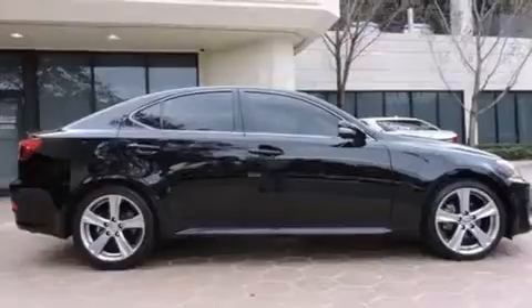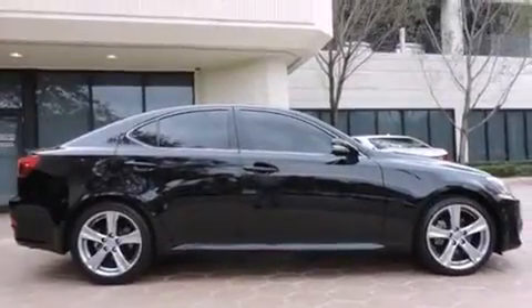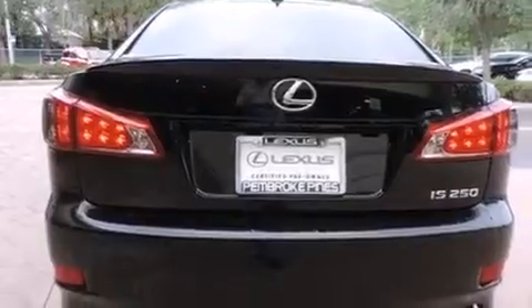All of the following features are included: a sunroof, Bluetooth mobile device connectivity, cruise control, side curtain airbags, air conditioning with automatic climate control, full power accessories, traction control, an anti-lock braking system, and this vehicle has less than 18,000 miles.